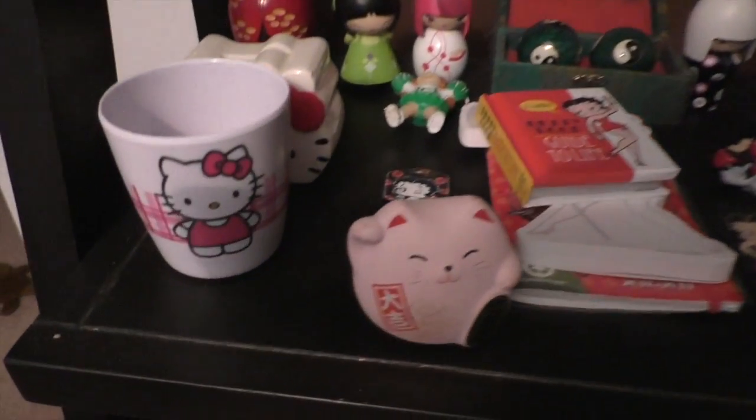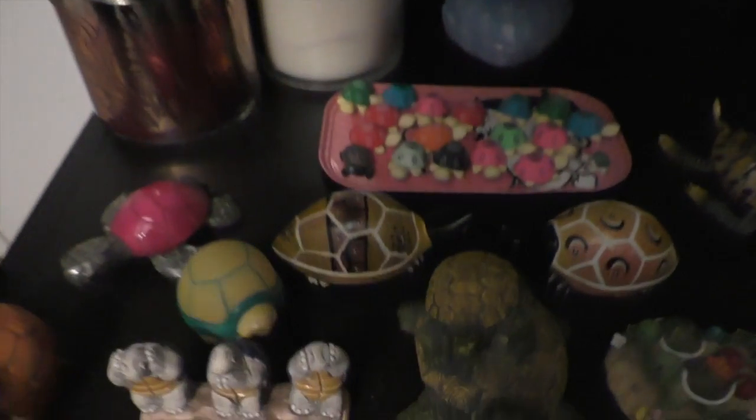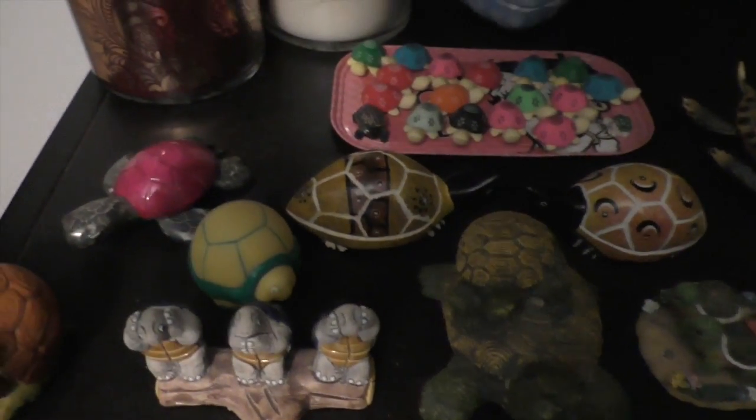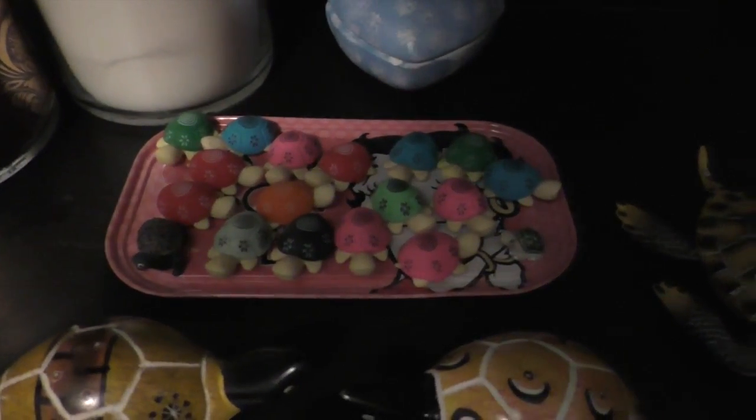I have some Hello Kitty cups and some of these good luck waving hello cats. I forgot I have a Hello Kitty piggy bank down here. Down here I just have several turtles — there's some small ones, some art turtles. I have a turtle in my car too.